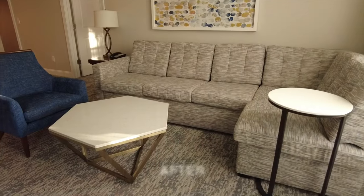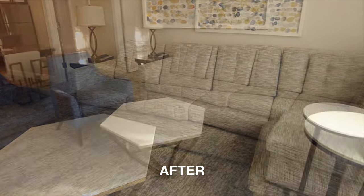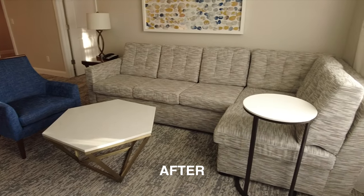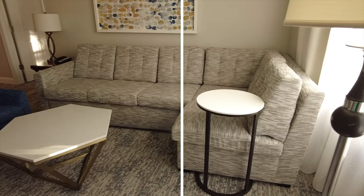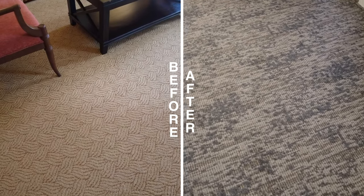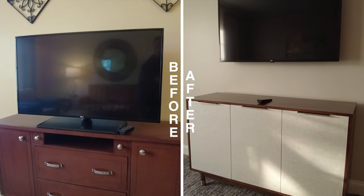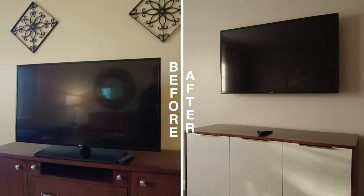It does look a lot cleaner and a lot more modern now with a gray, kind of beige sofa, and you do have new carpeting throughout the entire villa. The television is now hung on the wall above just a small storage TV stand below.